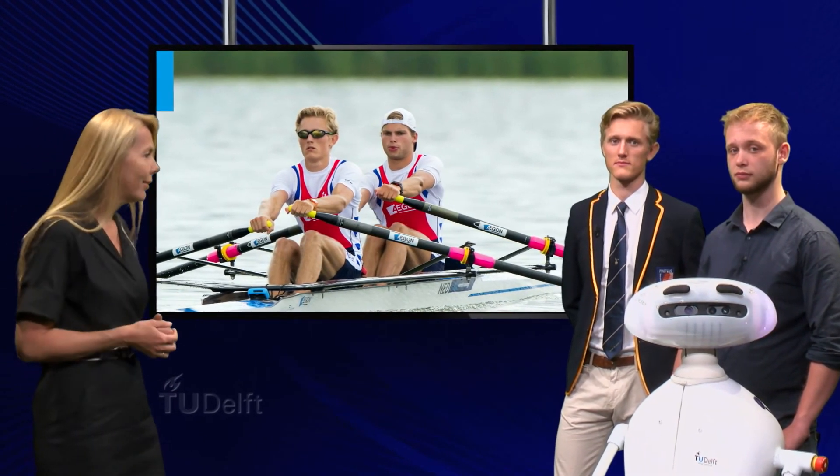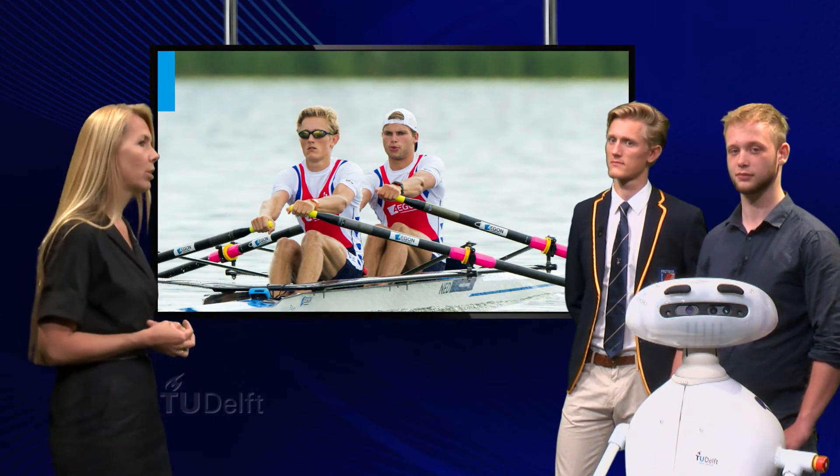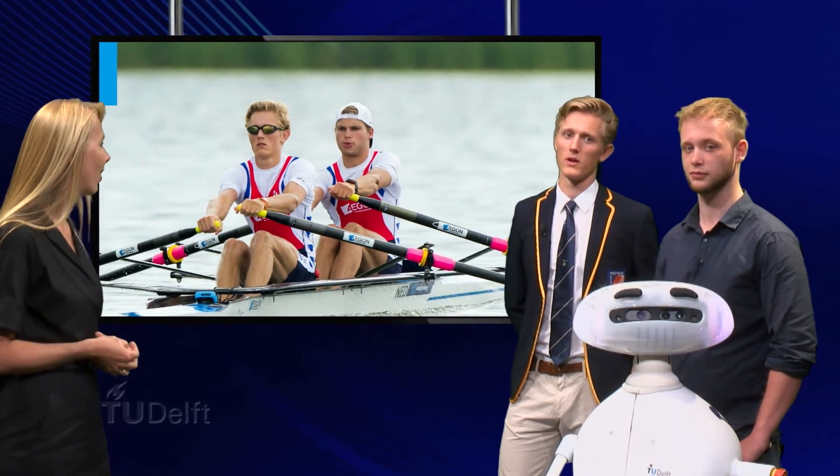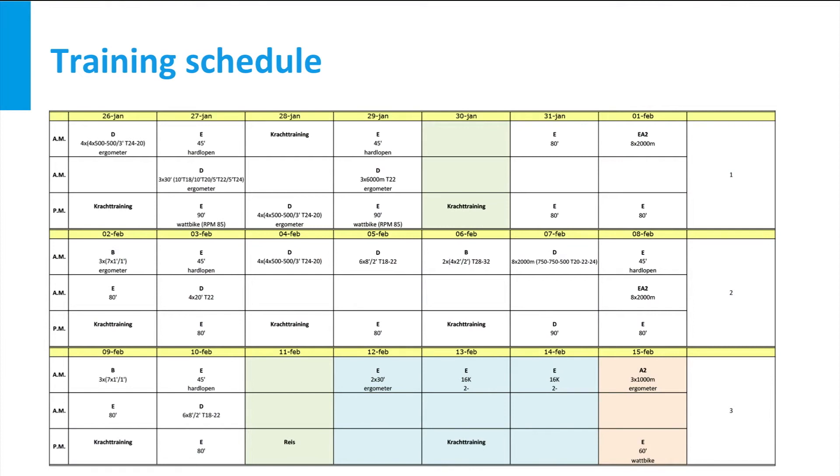So how do you combine these time-consuming activities with your study? Can you show us your schedule for a typical week? Well, I train before I go to the faculty and again when I'm done there. You can see roughly what I do in my week in my schedule.